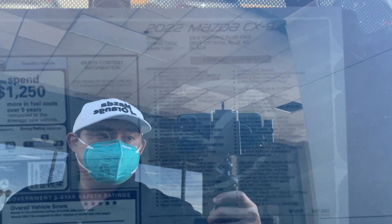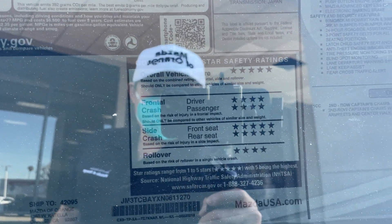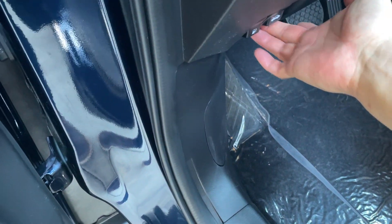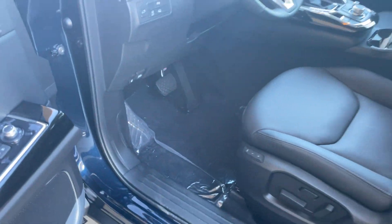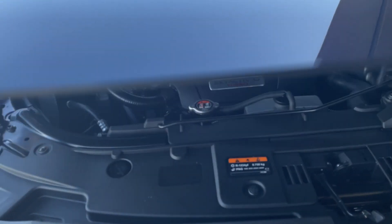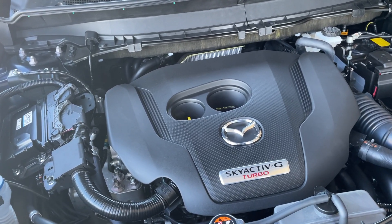Here is the window sticker. This car has a five-star crash rating. And there's that gorgeous 2.5-liter Skyactiv-G turbocharged engine.